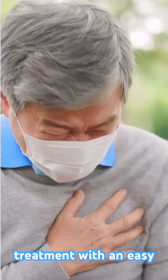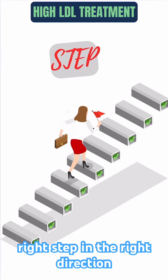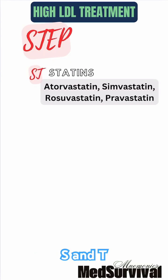Let's break down its treatment with an easy mnemonic: STEP — the right step in the right direction for managing high cholesterol. The first two letters, S and T, are for statins, the first-line treatment.